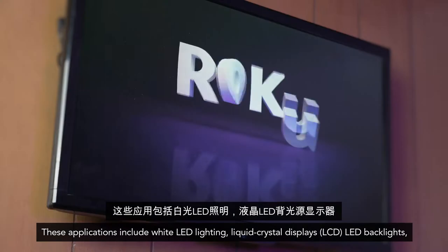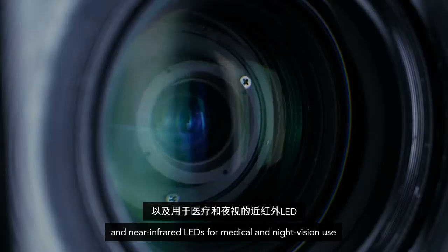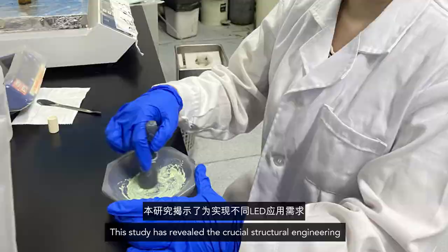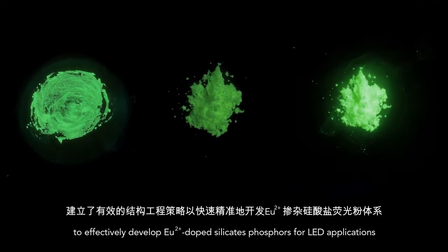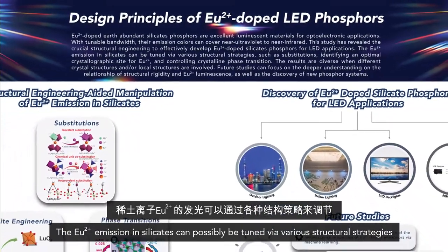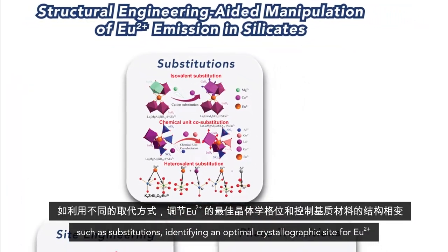These applications include white LED lighting, liquid crystal displays (LCD), LED backlights, and near-infrared LEDs for medical and night vision use. This study has revealed the crucial structural engineering needed to effectively develop europium 2+ doped silicate phosphors for LED applications. The europium 2+ emission in silicates can possibly be tuned via various structural strategies such as substitutions.